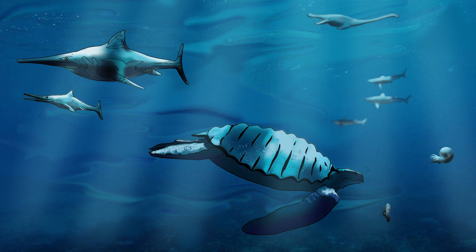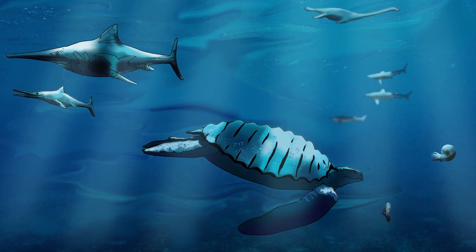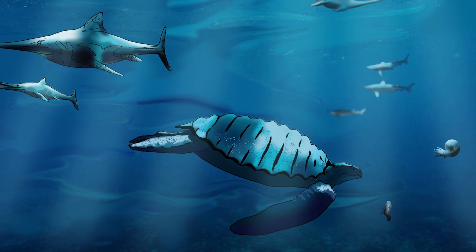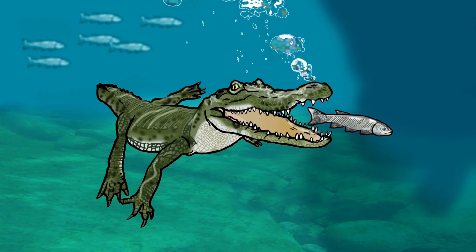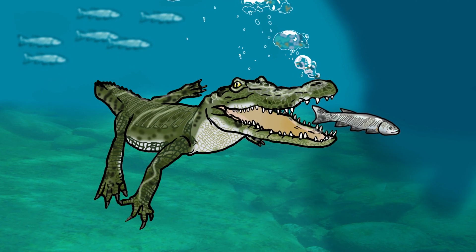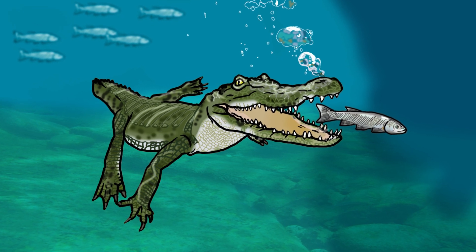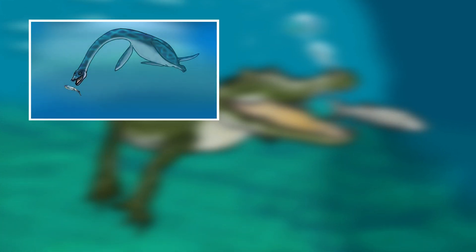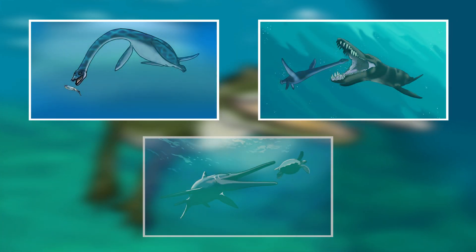Marine reptiles occupied the top of the food chain — the superstars of the inland seas. Only two groups, turtles and crocodiles, survived until the present day. But there were three other groups of marine reptiles that dominated the oceans during the age of dinosaurs: the plesiosaurs, pliosaurs and ichthyosaurs.